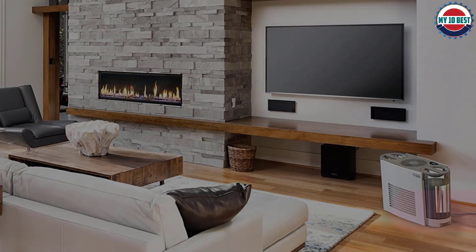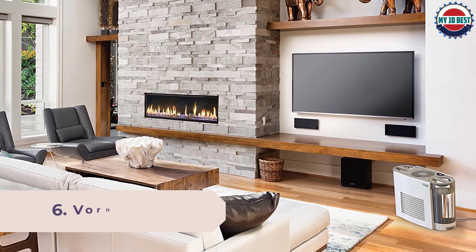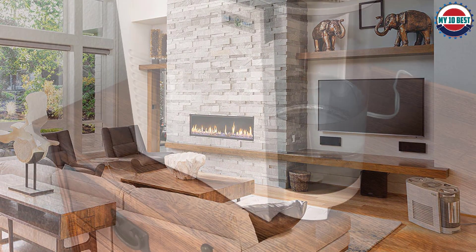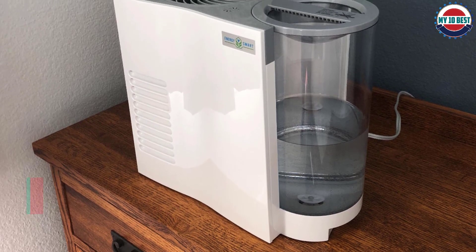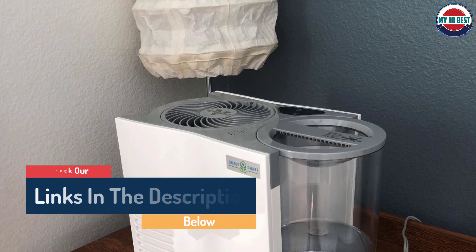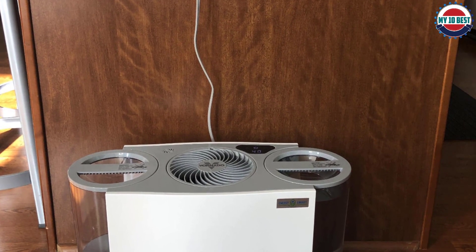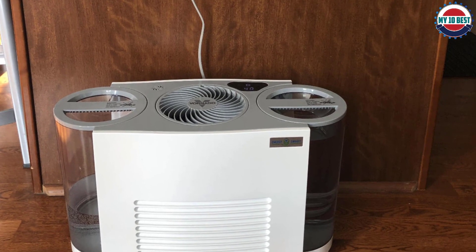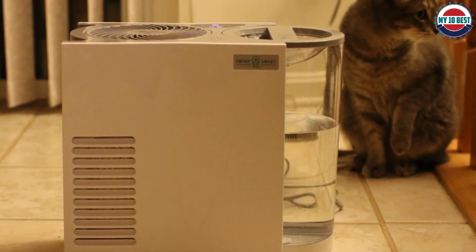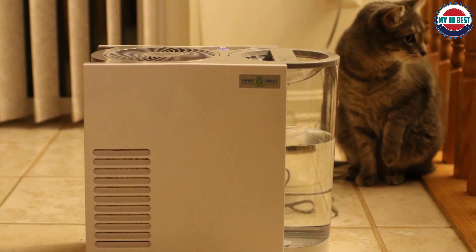Number 6: Vornado EVDC 500 Energy Smart Evaporative Humidifier. The Vornado EVDC 500 is a very ergonomic and stylishly designed humidifier that can cover an impressive 1,000 square feet despite its small size. Like other Vornado humidifiers, this model utilizes their proprietary vortex fan system to humidify all the air in the room quickly. Where the EVDC 500 differs from other models is its focus on energy efficiency — thanks to the Energy Smart DC motor and smart energy-saving mode, the manufacturer claims this model uses 90% less energy compared to a Vornado AC motor-driven humidifier. With the smart energy-saving mode activated, the unit can draw as little as one watt to keep you comfortable.